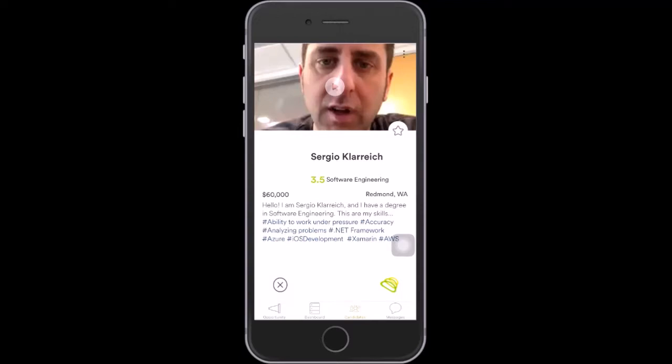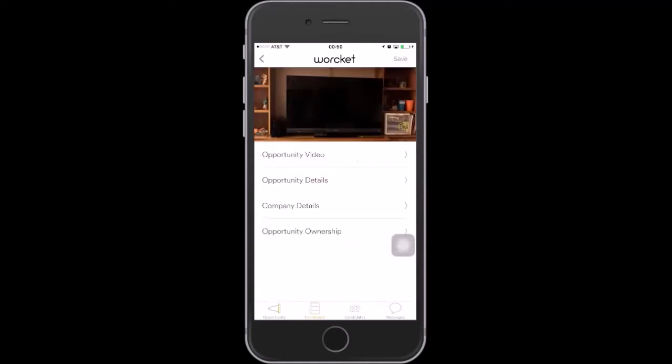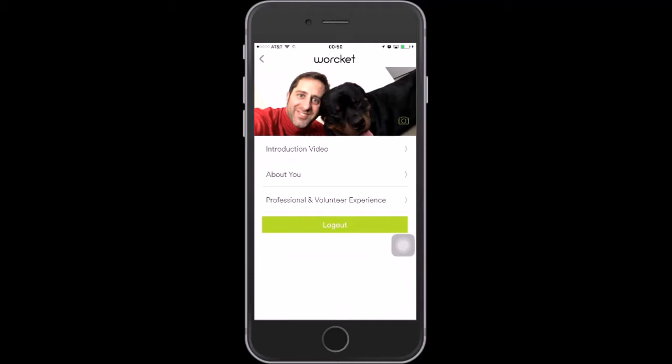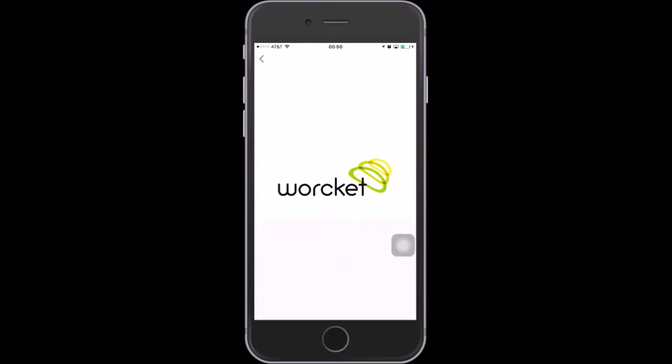This is the opportunity dashboard where we can see the candidates we already selected. At this point, we are going to log off as a hiring manager and come back to the application as a candidate. This is our candidate login.